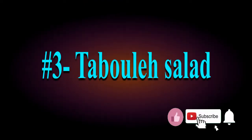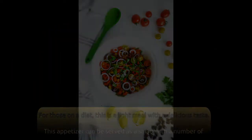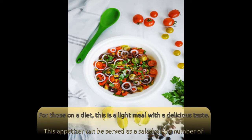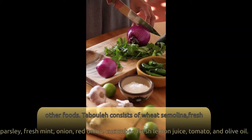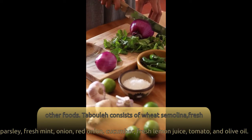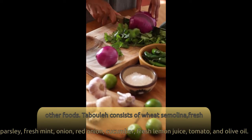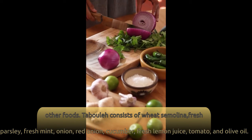Number 3: Tabbouleh Salad. For those on a diet, this is a light meal with a delicious taste. This appetizer can be served as a salad with a number of other foods. Tabbouleh consists of wheat semolina, fresh parsley, fresh mint, onion, red onion, cucumber, fresh lemon juice, tomato, and olive oil.